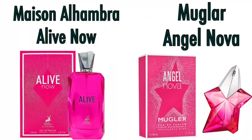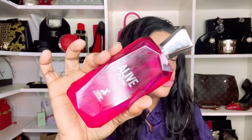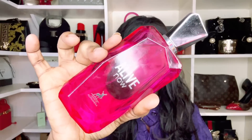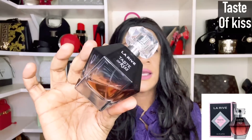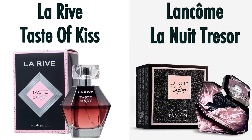Next up is a latest acquisition — this is your Angel Nova dupe, and it will also impress those who like Alive Now Intense from Hugo Boss. Very berry forward, bubbly sweet, and very long lasting. If you were on the hunt for an Angel Nova dupe, good news — Maison Alhambra Alive Now.